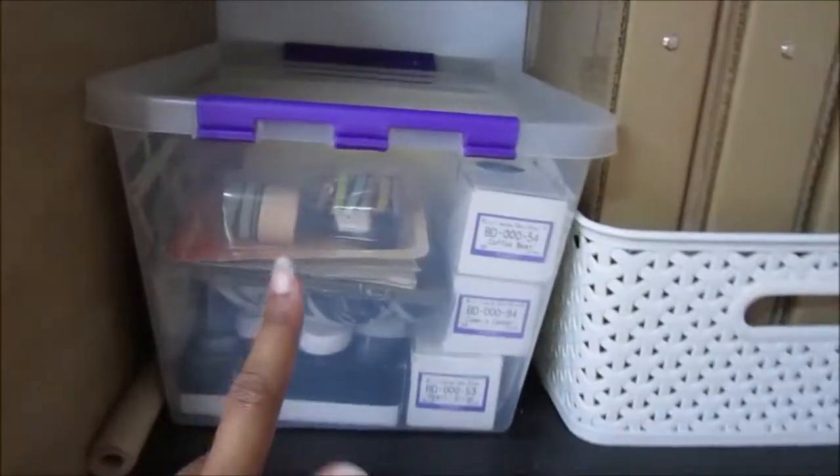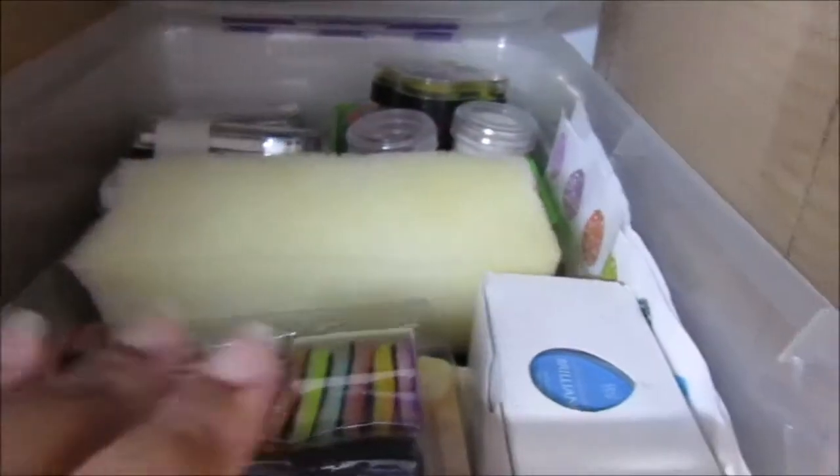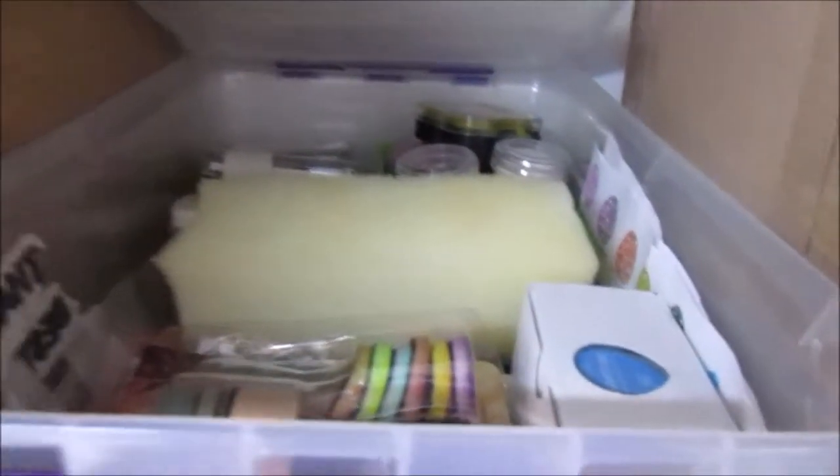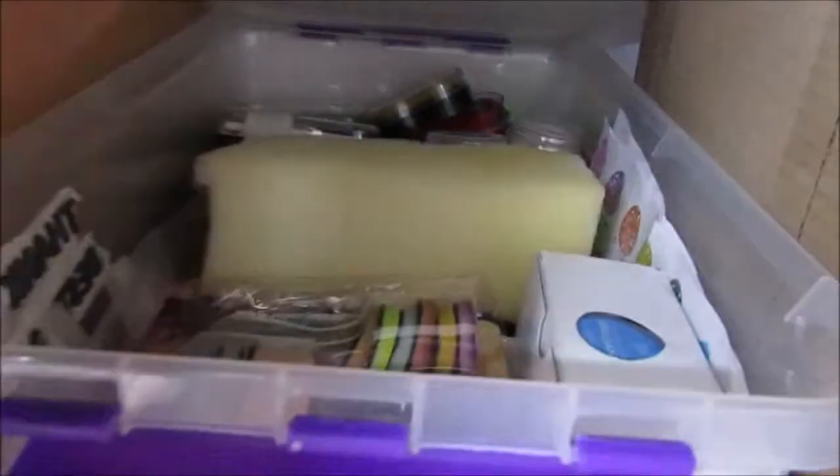In here I've got wooden stamps and foam stamps — basically any stamp that's in more of a 3D setup — stored in a toolbox. This was perfect for holding stamps because you have space on top, a shelf, and a bottom section. In this plastic bin I have stamp pads, blending tools, embossing powder, flocking powder, and sponges for blending. My stamp blocks are in there too.